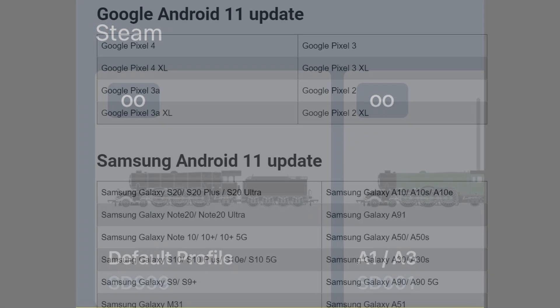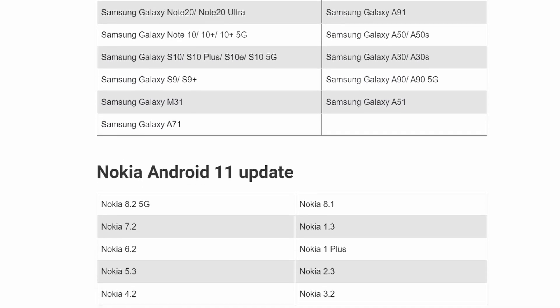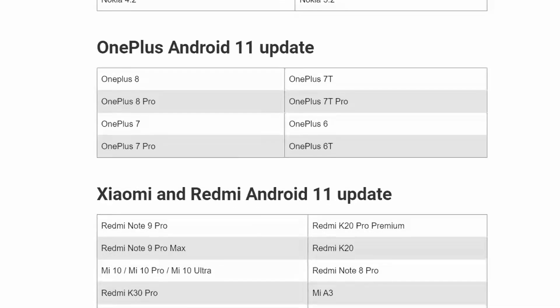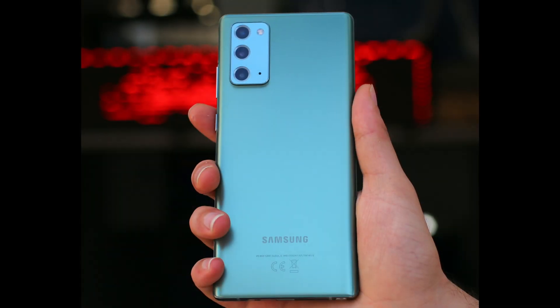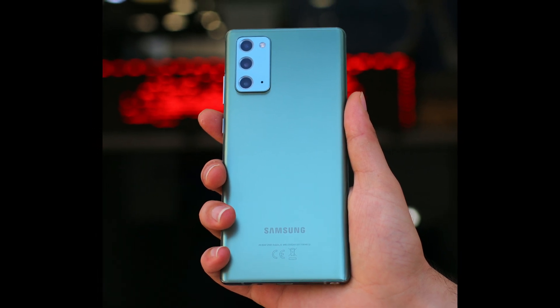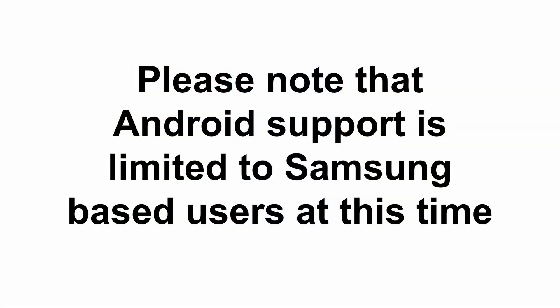I can understand the complexity of the compatibility testing associated with Android, but surely even a limited Android release — for say Samsung users only, for example — might have been a way to get the app out as soon as possible and start getting customer feedback. Of course there would have been no way to control who downloaded the app, but support responses could have been limited to say Samsung or whatever other vendor you chose, until full cross-platform support was declared.